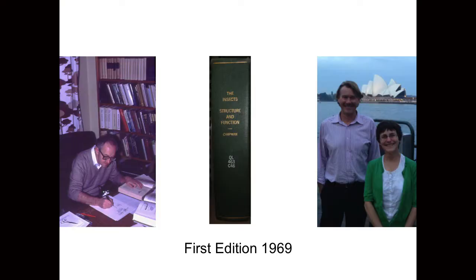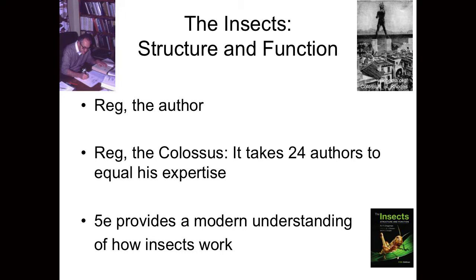In fact, the first edition was published in 1969. What I'd like to do is first tell you a little bit about Reg, the true author of this book, and then tell you about the process by which the fifth edition was written. The basis of this was really that no one today could do what Reg did, and it took 24 authors to equal his expertise.